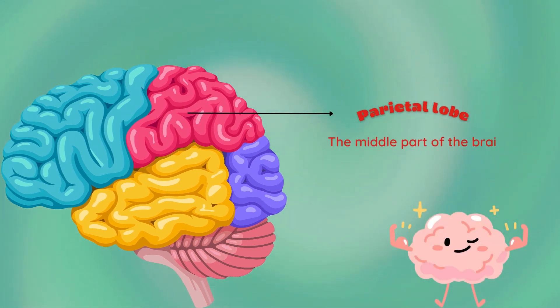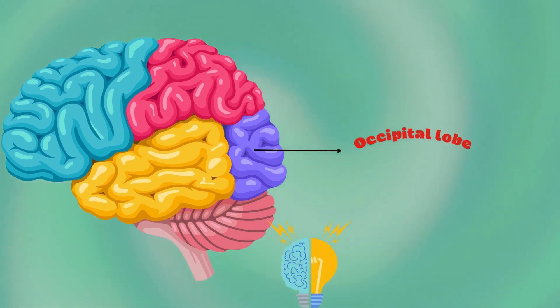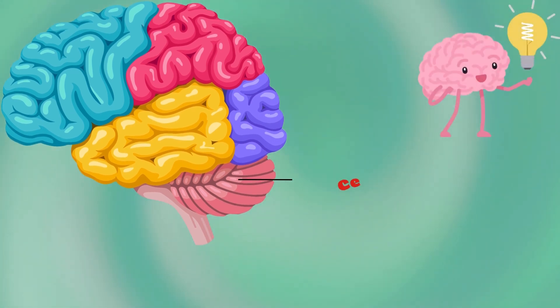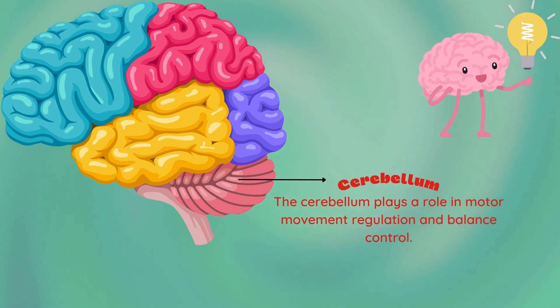The brain. Parietal lobe — the middle part of the brain; the parietal lobe helps a person identify objects. Occipital lobe — the occipital lobe is the back part of the brain that is involved in vision.